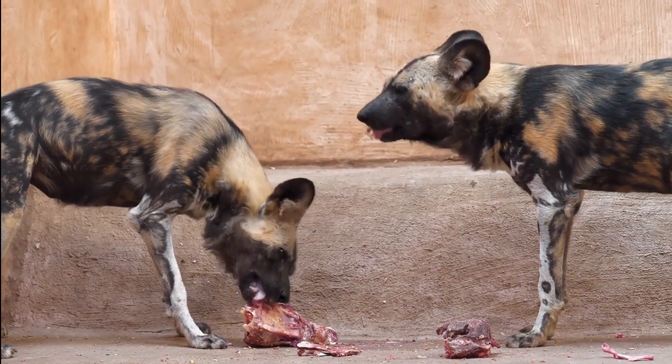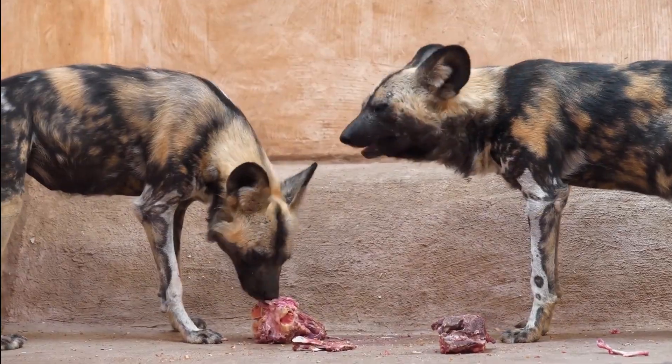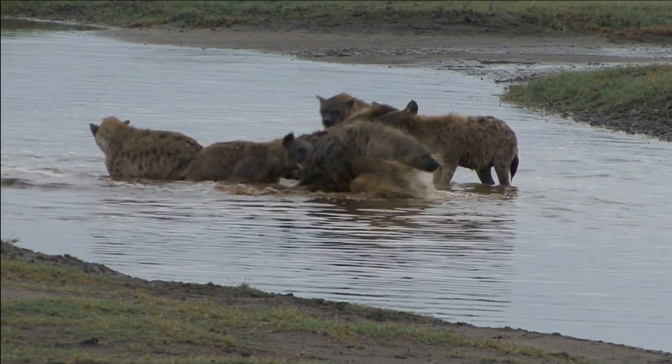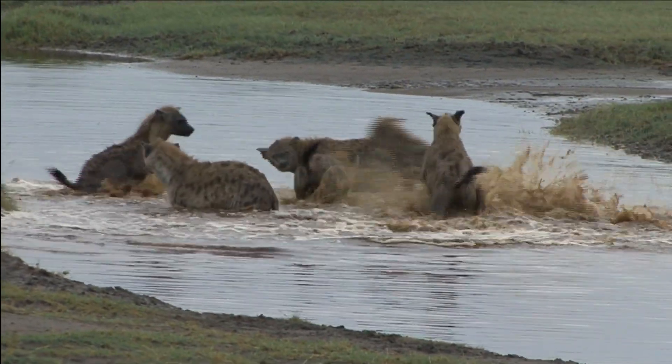Female hyenas are the dominant members of the pack and have a complex social hierarchy. They are skilled hunters and have a powerful bite force that allows them to crack bones.